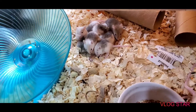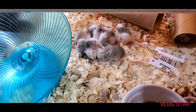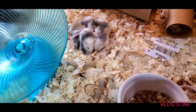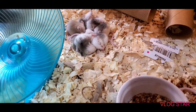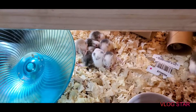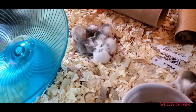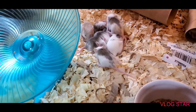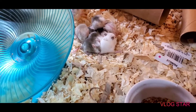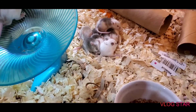Everything else comes down to diet and making them feel safe and secure. Make sure you have hides in there for these guys, and don't bother them too much when the babies are small — try to give them their space. I know you'll have cage cleanings to attend to, but if you can help it, give those babies about a week or so before you go in and clean the cage after the mother just had them. Try not to do it on day one or day two — that might save you some headaches down the road.